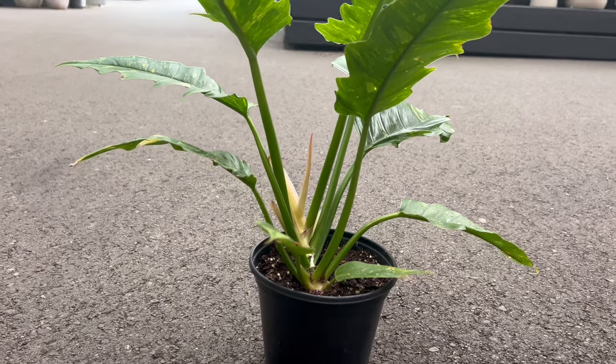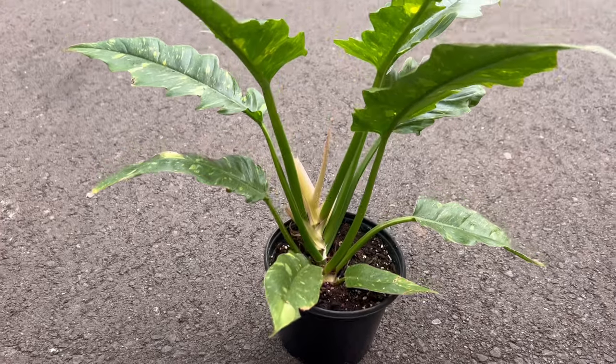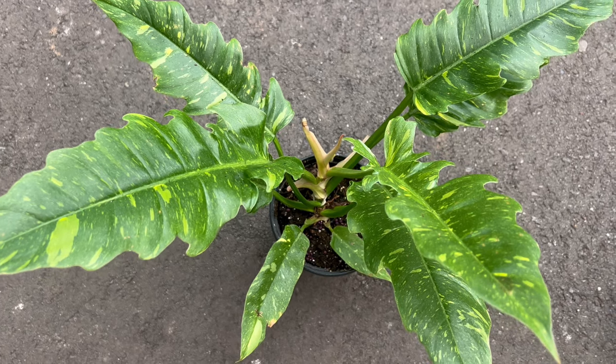Beyond its aesthetic appeal, Philodendron Ring of Fire carries cultural significance as a symbol of vitality and passion. The fiery hues symbolize the intensity of life and growth, making it a perfect addition to spaces where vibrancy and energy are celebrated.